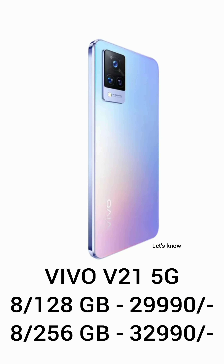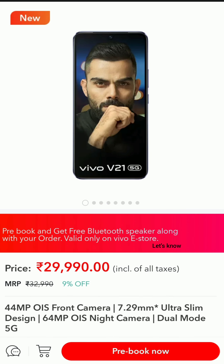The 8GB RAM with 128GB storage variant is priced at ₹29,890, and the 8GB RAM with 256GB storage variant is priced at ₹32,980. It is available both online and offline.